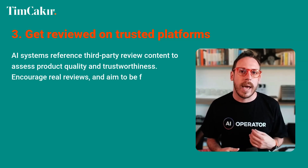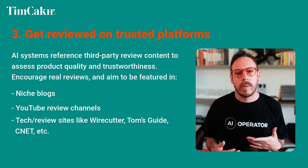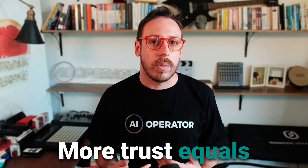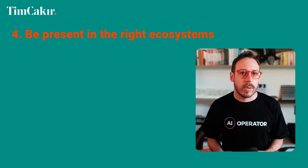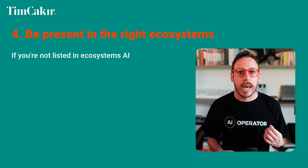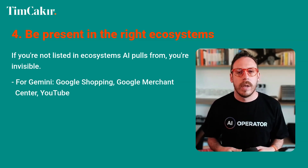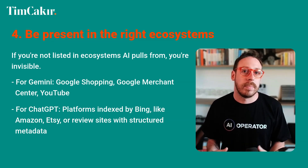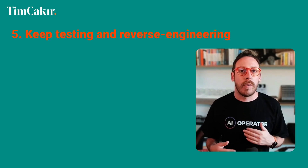Third: get reviewed on trusted platforms. AI systems reference third-party review content to assess product quality and trustworthiness. Encourage real reviews and aim to be featured in niche blogs, YouTube review channels, and tech review sites like Wirecutter, Tom's Guide, and CNET. More citations equals more trust, and more trust equals more visibility in AI suggestions. Fourth: be present in the right ecosystems. For Gemini, that means Google Shopping, Google Merchant Center, and YouTube. For ChatGPT, it means platforms indexed by Bing — like Amazon, Etsy, or review sites with structured metadata.